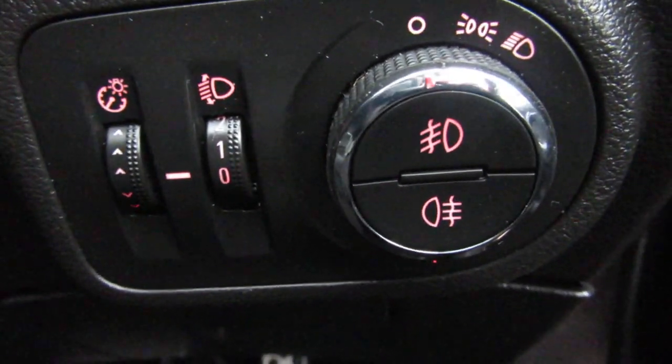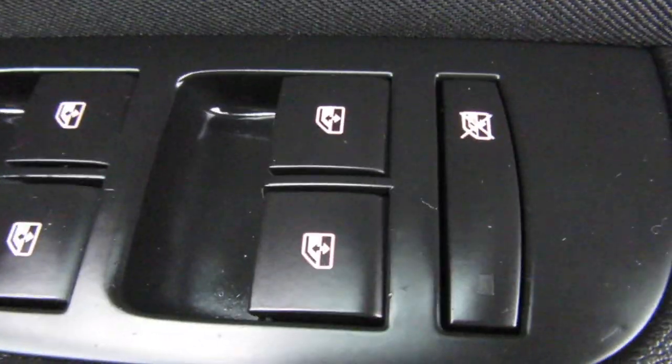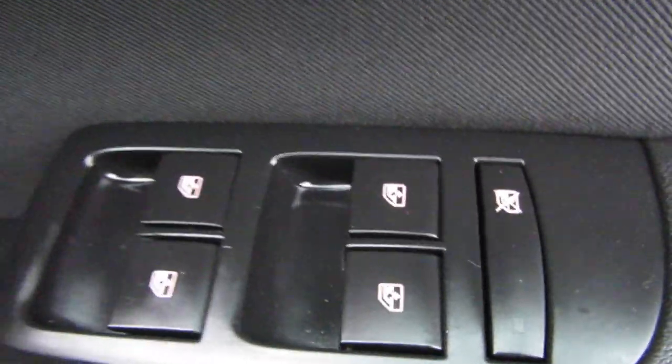On the switch there are your fog lights in the middle of the light switch. On the door you've got your electric mirrors and electric windows front and rear. You can turn the back windows off to stop the children from playing with them.